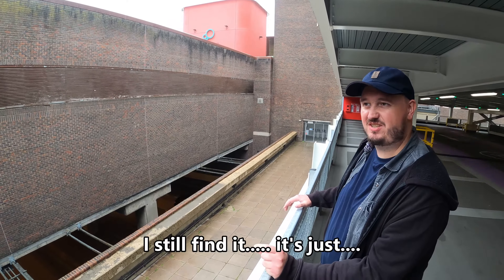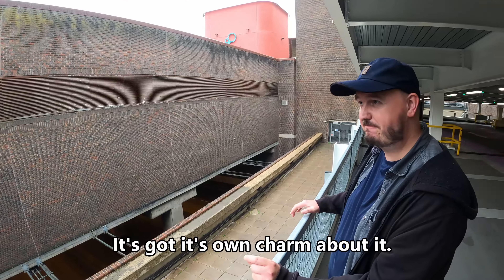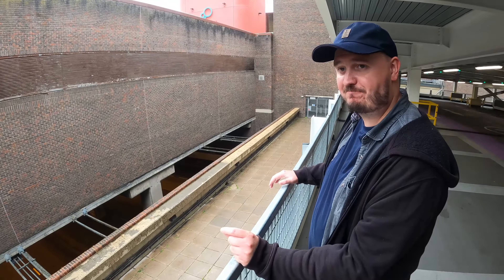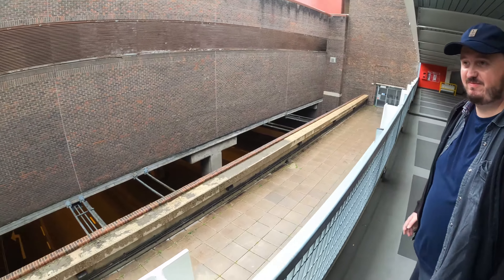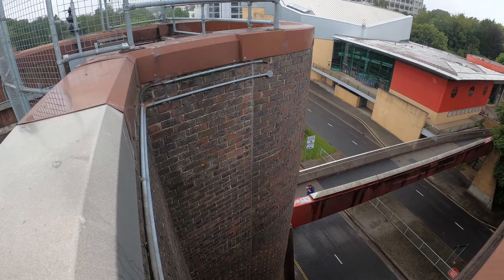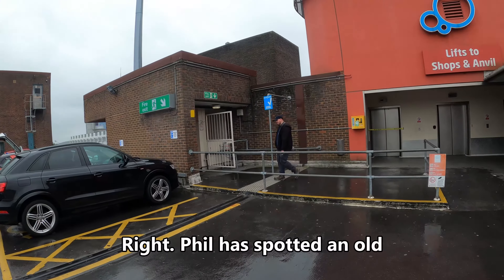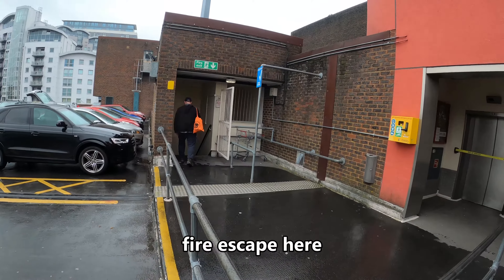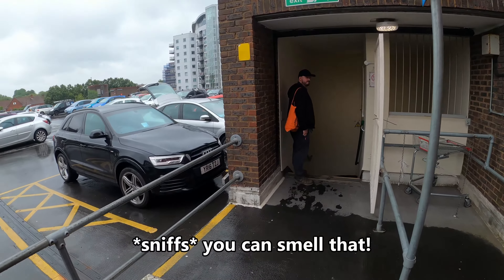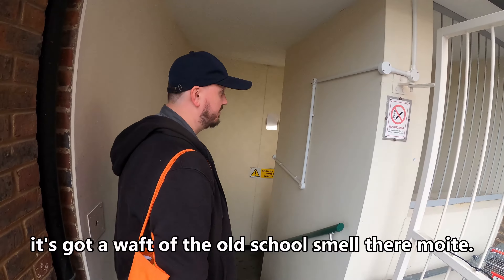I still find it quite quirky — it's got the same charm about it. Phil's spotted an old fire escape here; this is all the lift stairs down. You can smell it — it's got a waft of that old school smell.